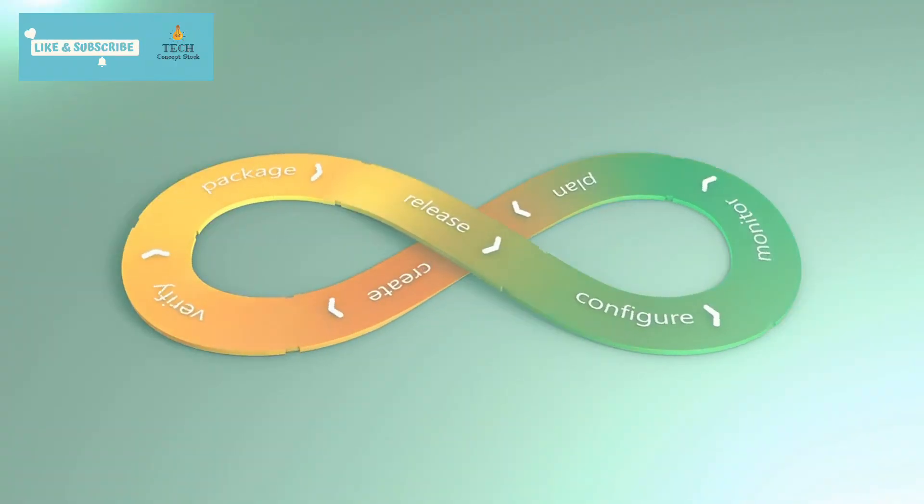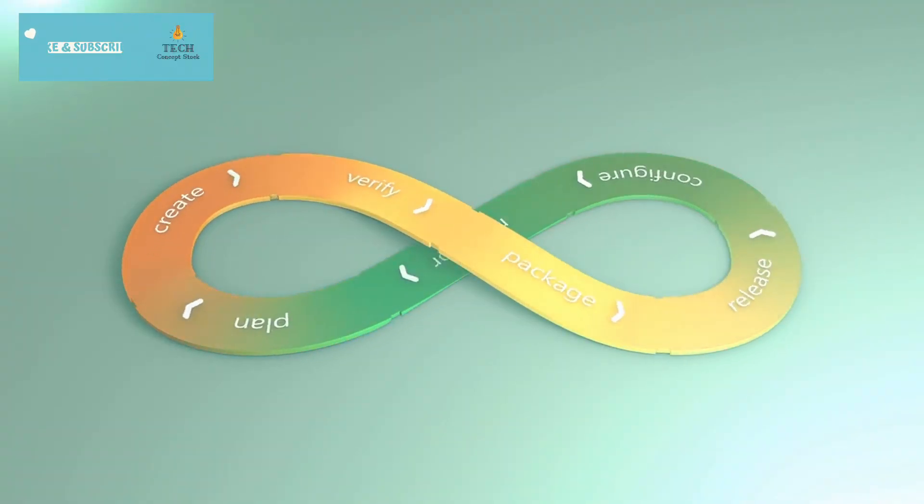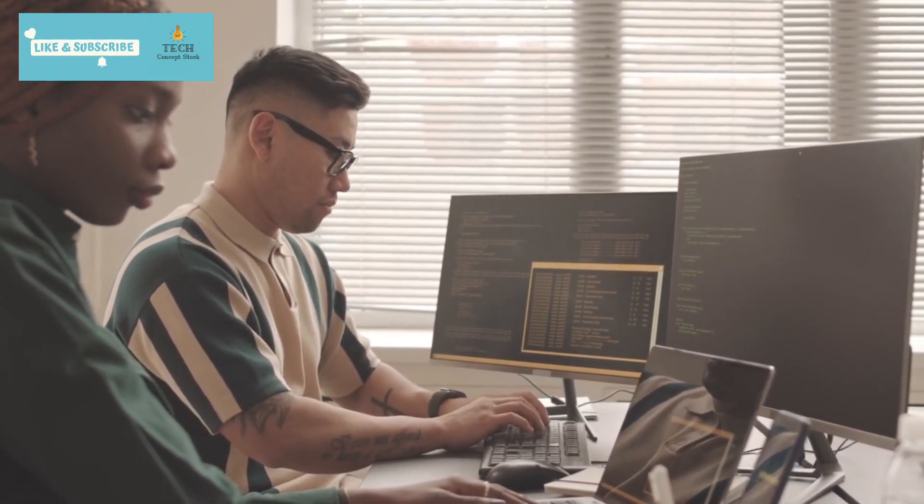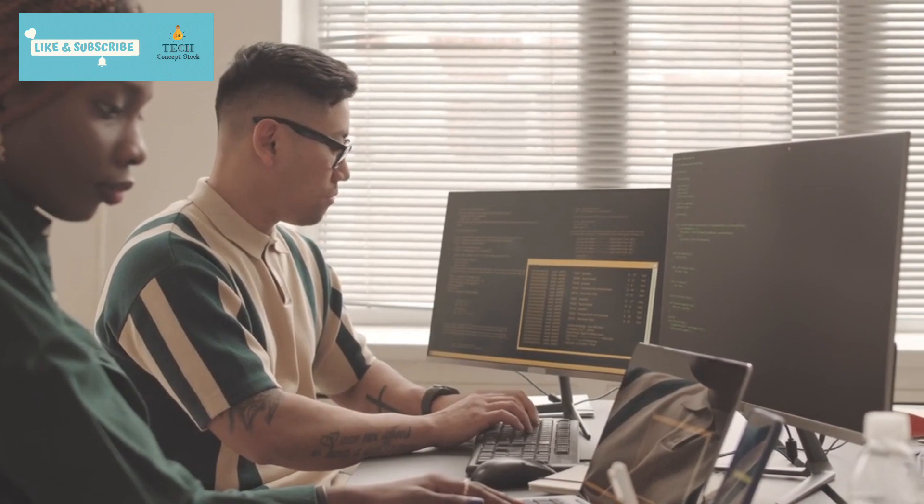Meta's not just releasing a tool — they're revolutionizing coding workflows. CodeLlama empowers software engineers across sectors, from research and industry to open-source projects and beyond. The possibilities are limitless, and as we journey into this AI-powered coding era, who knows what ingenious tools CodeLlama will inspire next.